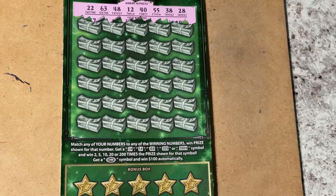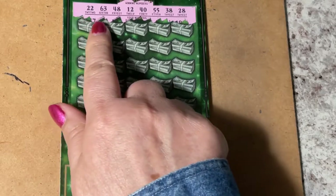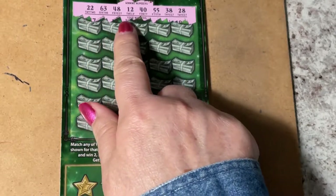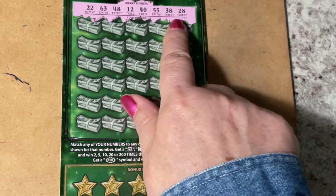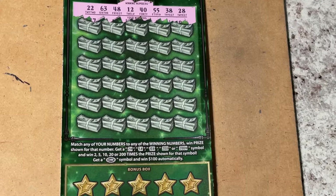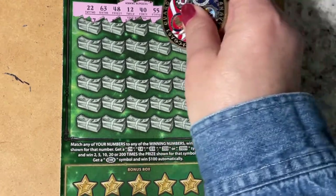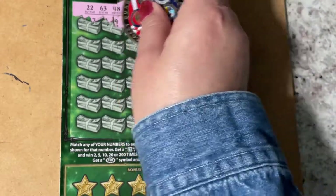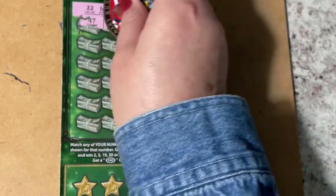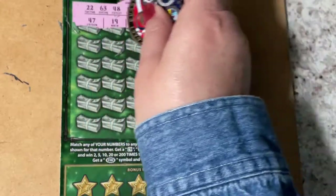Can you see them? I hope you can see them. We have 22, 63, 48, 12, 40, 55, 38, and 28. Here we go — that's a 9, a 64, 53, 19, and 47.